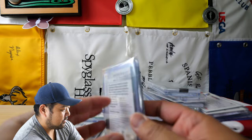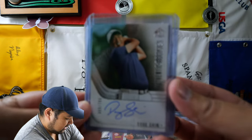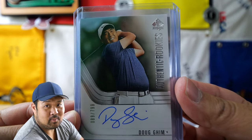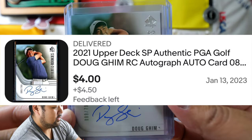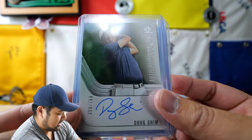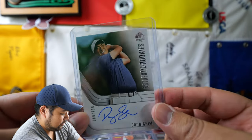Here is the first stack of cards I'm going to open up. This first one is of Doug Gim. So Doug Gim was a guy that was pretty much, he caught fire I think once, but yeah, you can see this is a Doug Gim rookie card that is signed. So that is the first one.